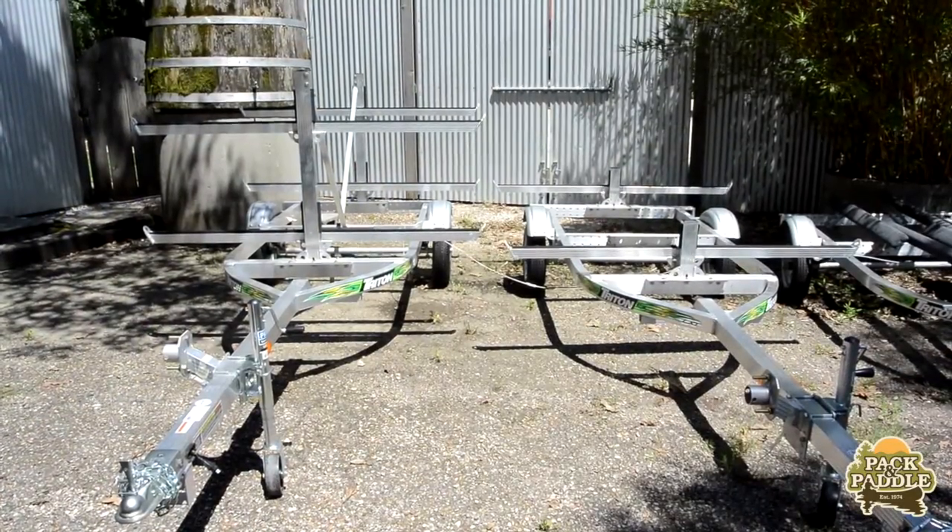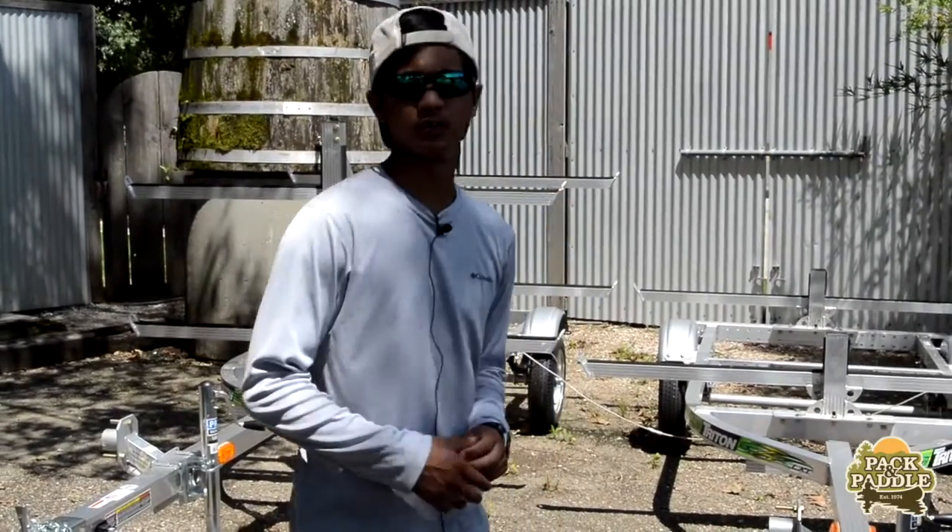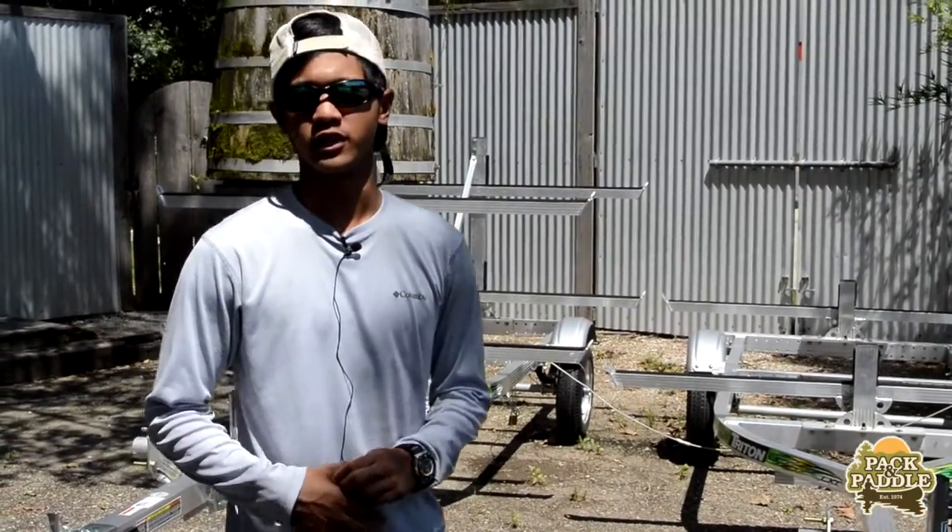We carry a two-bolt and four-bolt configuration. The price is $1,670 and $1,770, and upon purchase we'll help you with all the legal paperwork to get you on the water as quickly as possible.